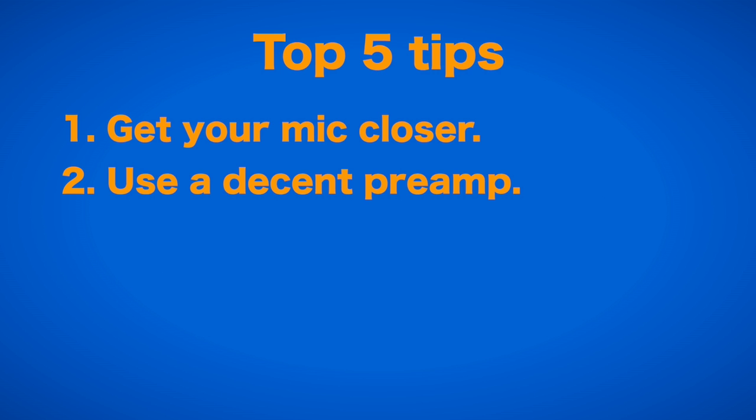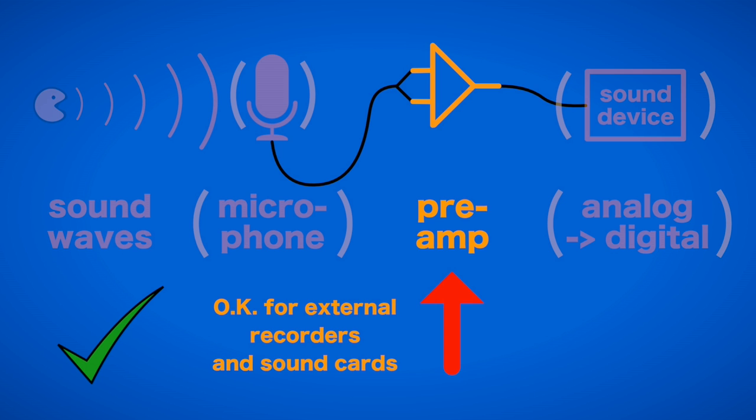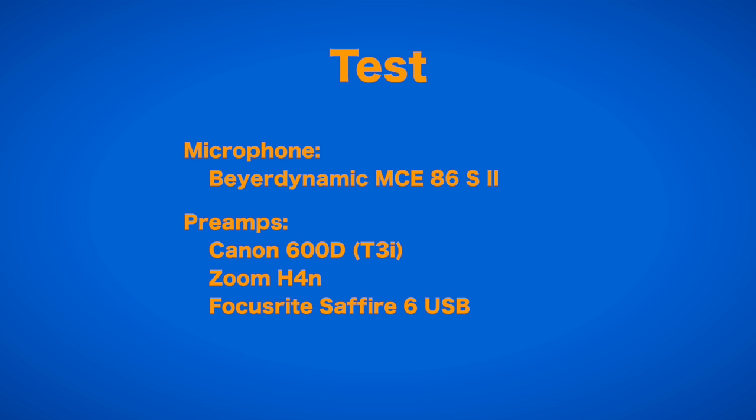The second tip is: use a decent preamp. While there certainly is a difference in recording quality between different microphones, the very good microphones don't come cheap. And far more important for the signal-to-noise ratio is actually the quality of your preamplifier. Most dedicated recording devices offer a pretty usable preamp, but sadly most DSLRs and camcorders don't. You can hear the vast difference in this example, where the same microphone at the same distance is run into three different preamps.